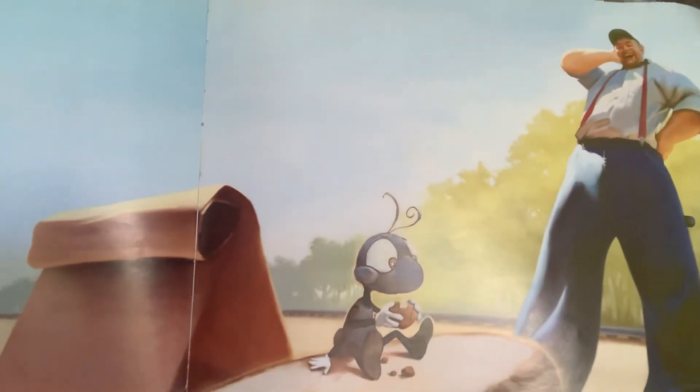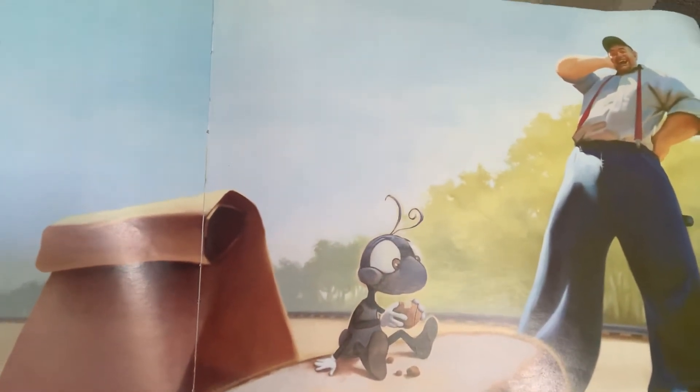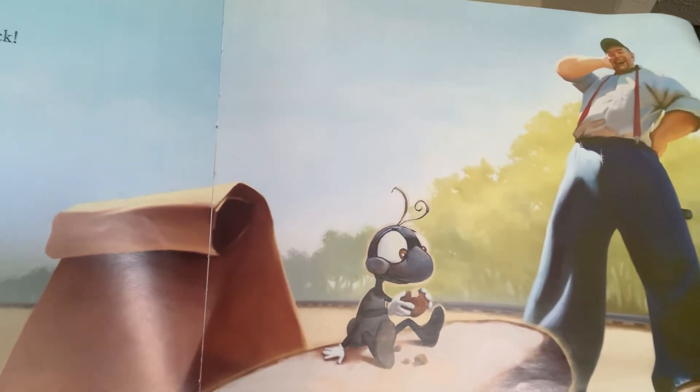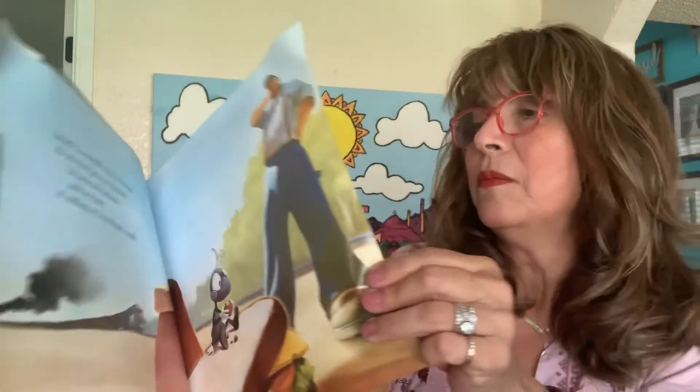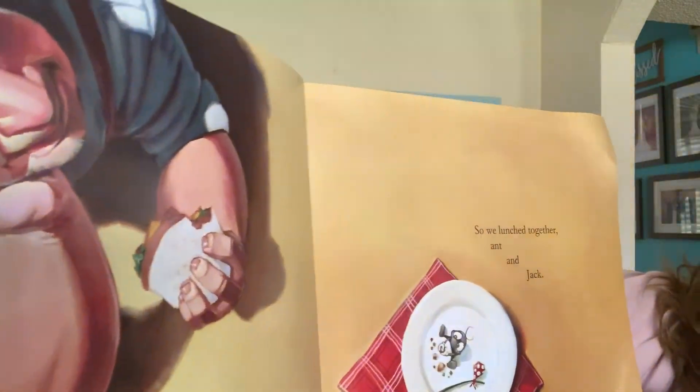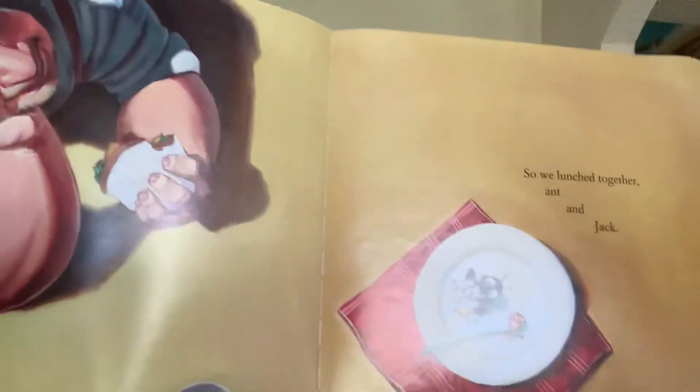So he's not upset at the ant. He's happy. He's happy that the ant was able to sniff out his lunch to save himself. So we lunched together — ant and Jack.